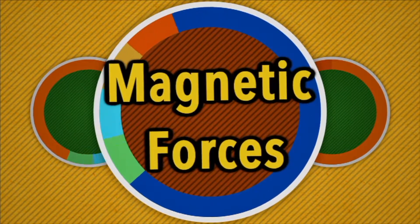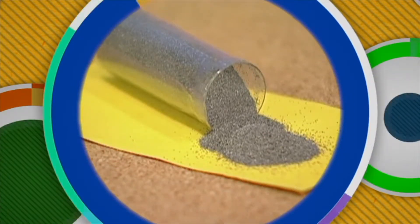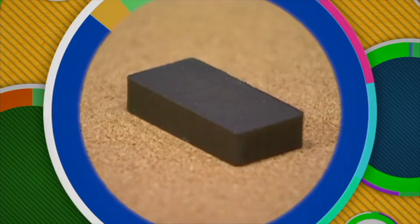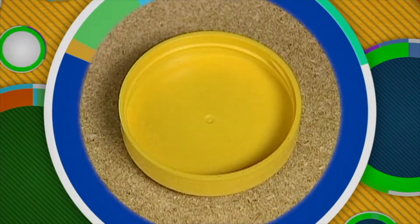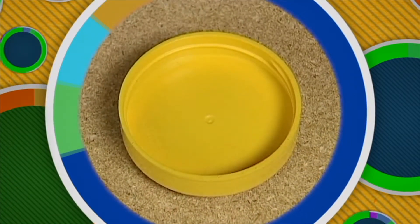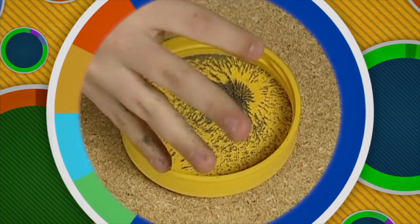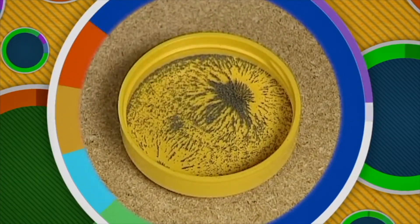Magnetic forces are the strongest at each of the magnet's poles. However, magnetic forces can be felt all around a magnet. An invisible magnetic field surrounds every magnet. The magnetic lines of force can be demonstrated using iron filings, a bar magnet, and a plastic lid. Place the plastic lid over the magnet, then sprinkle iron filings on the lid. The filings mark out the magnetic field around the magnet. As you can see, magnetic fields go around in complete loops from the north pole to the south pole.